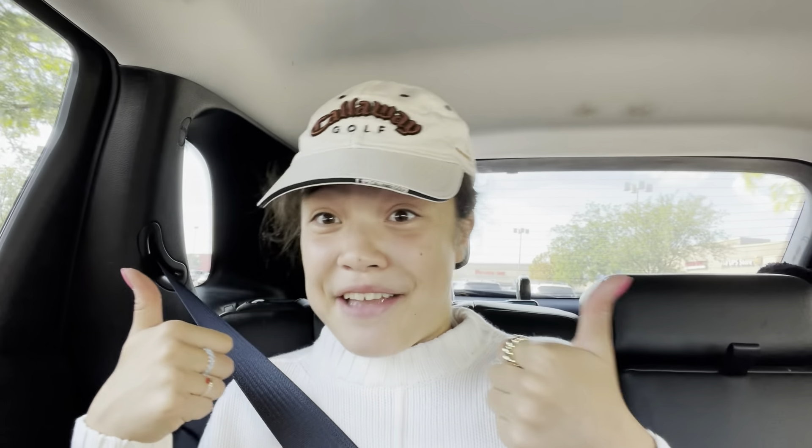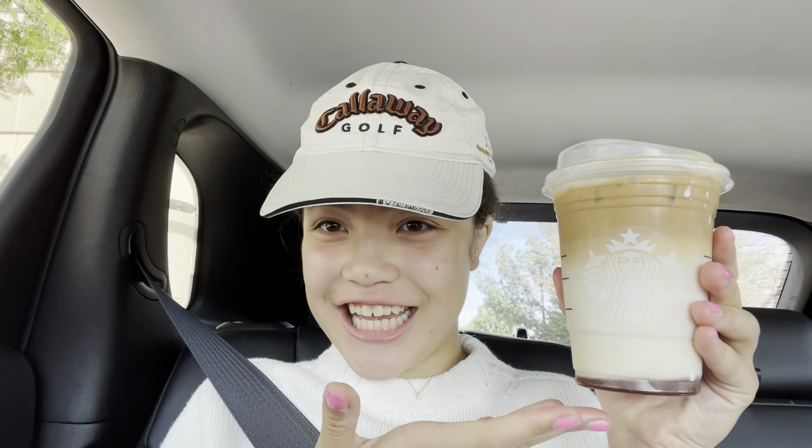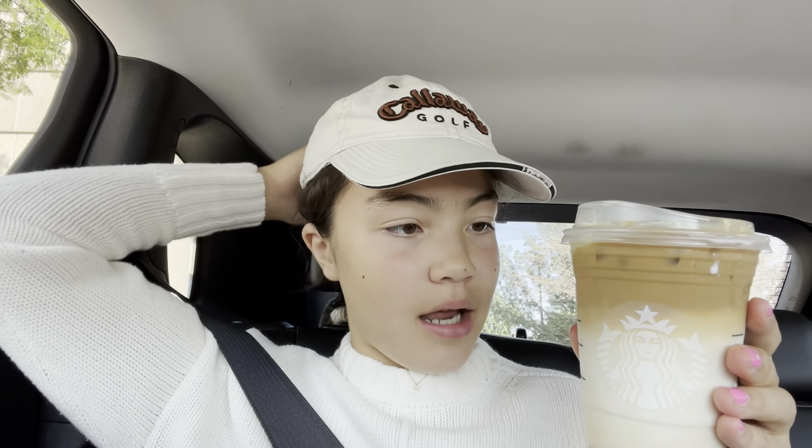Gotta throw this seat belt on real quick because it's safety first! I've been trying to do some different hairstyles. If you guys don't know, I chopped my hair — I really love it — but I've been trying to do different hairstyles for skating, like some braids or some buns. I threw it up in a bun today and it's actually working and it's pretty cute, so yay for that!